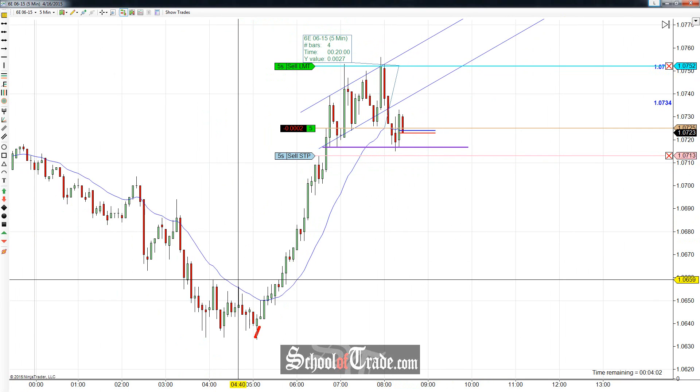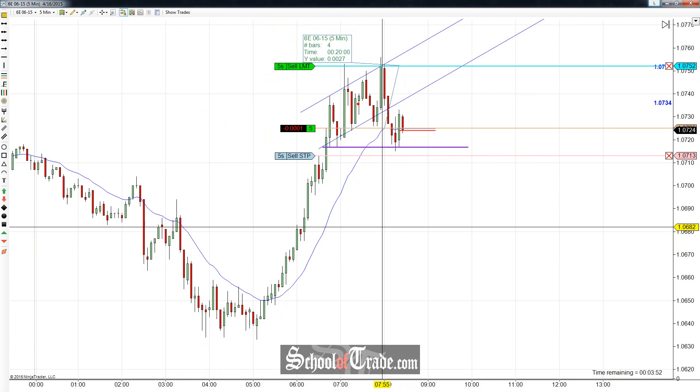When you get this strong of a move up like we had here on the Euro this morning, typically when that happens you're waiting for a big pullback. A lot of people who miss that move up are not going to buy way up here — it's too far away. So you've got to get that nice little pullback, and that's what we're seeing right now. We kind of faked out the highs a little bit, faded down to the lows, and we're doing the exact same thing on the low side, faking out the lows and turning right back up.